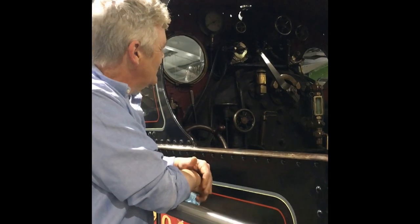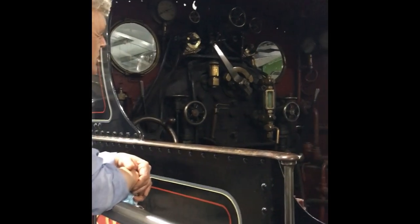So this is part of the Royal Train exhibition they've got here. It's Queen Alexandria's Royal Train, and we're just looking into the main carriage of the engine now.